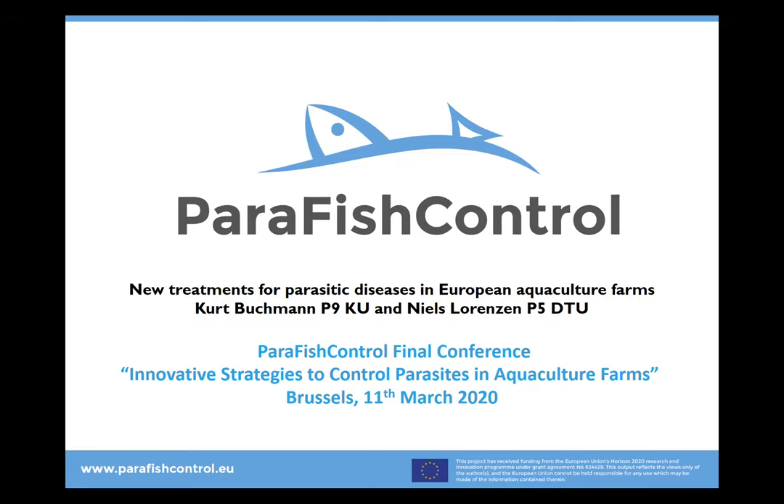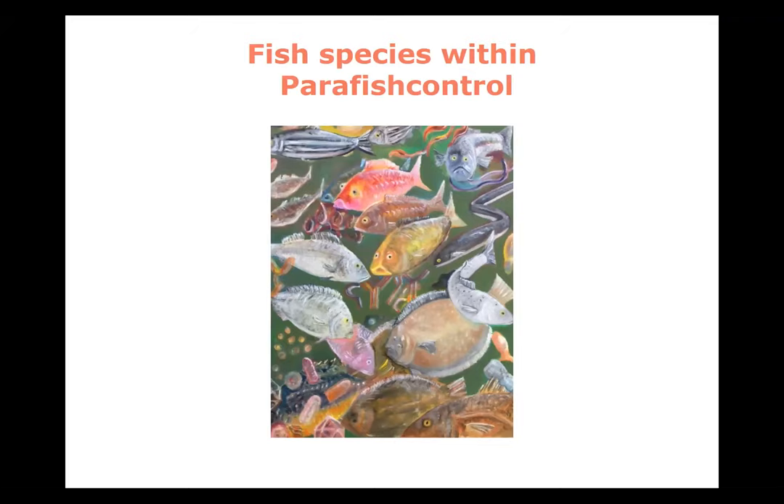There's so much information that you almost don't believe it. People have been really busy here. I thank God that Ivona and Perla will come in later and complement this very much. First of all, I want to show you the different fish species we have been working on in this wonderful para fish control project — all the way from sea bass, sea bream, carp, turbot, rainbow trout, and salmon.